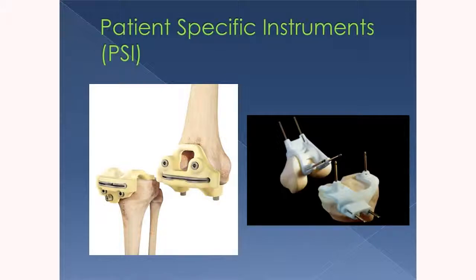We as surgeons can tell the engineers: we want to cut eight millimeters of bone here at a seven-degree angle with a three-degree slope. They put that into their CAD models and produce these blocks, which are then shipped to us. When I go in to do a knee replacement, I use these on your knee — and these are one of a kind, made only for you.